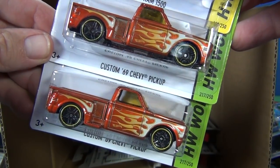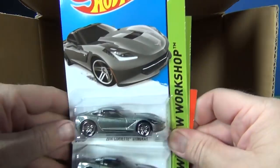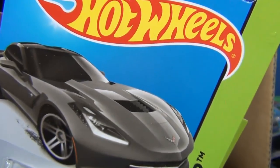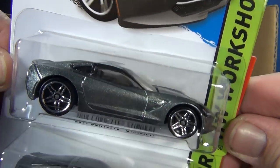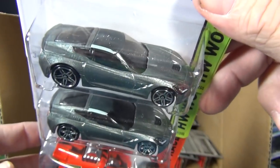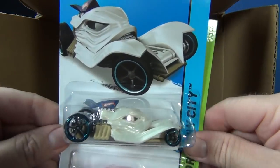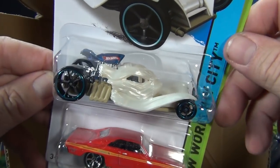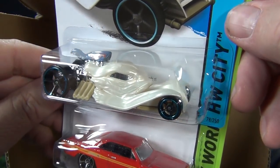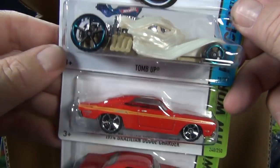Custom 69 Chevy Pickup — I almost said Ford. 2014 Corvette Stingray, looking good — it's not new for 2014. I don't even know if it was out already — it looks familiar. Did it come out at the end of the 2013 line? Other people were showing this car showing up in their G cases, then I didn't get it until my H case — just the way it goes. This is not a new model; it actually was in the Color Shifters line a couple of years ago.